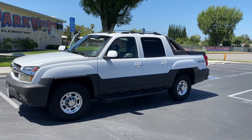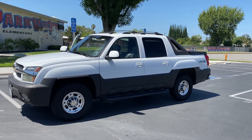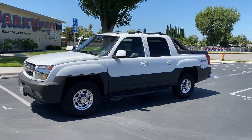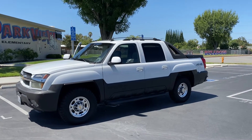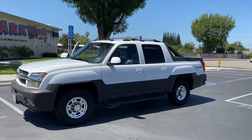Hey guys, today we're doing a walk-around video of an absolute beast of a truck — an absolute gem. We've got a 2004, super rare, 2500 series Avalanche, three-quarter ton, 8.1 liter.